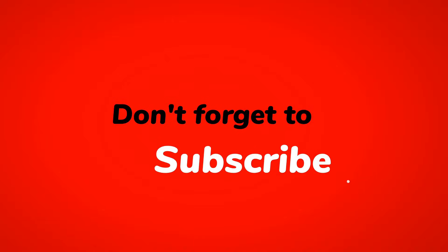That's it for today's video. Thanks for watching, and don't forget to hit that like button and subscribe to our channel for more tech news and updates.